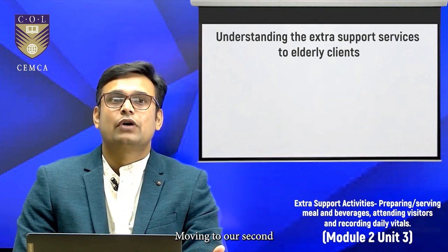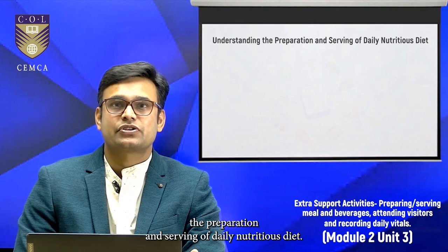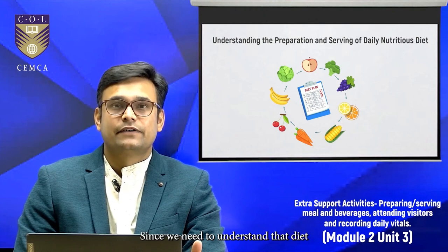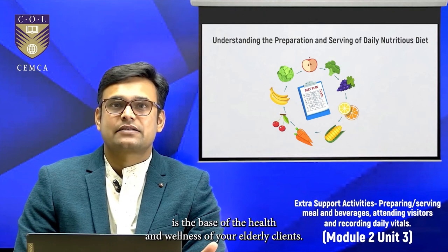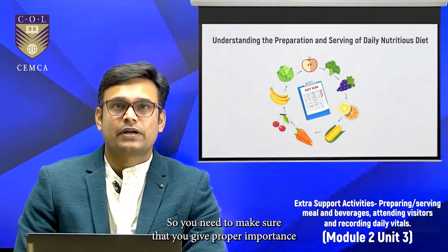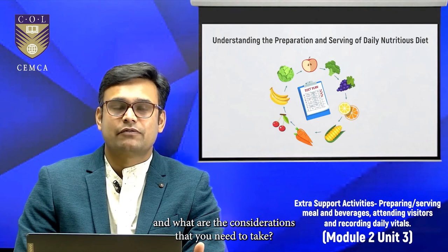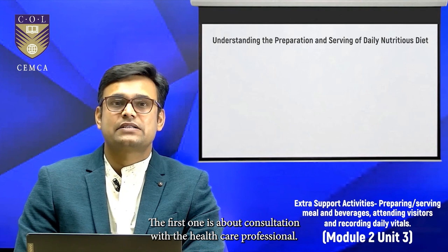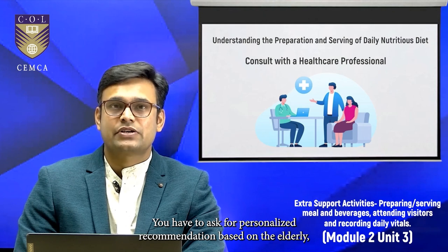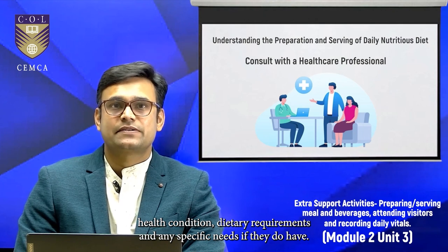Moving to our second theory learning outcome — understanding the preparation and serving of daily nutritious diet. We need to understand that diet is the base of the health and wellness of your elderly clients, so you need to give proper importance to this activity. The first consideration is consultation with a healthcare professional. You have to ask for personalized recommendations based on the elderly person's health condition, dietary requirements, and any specific needs they may have.